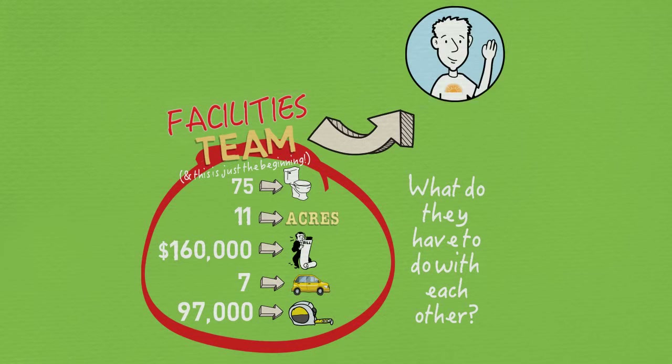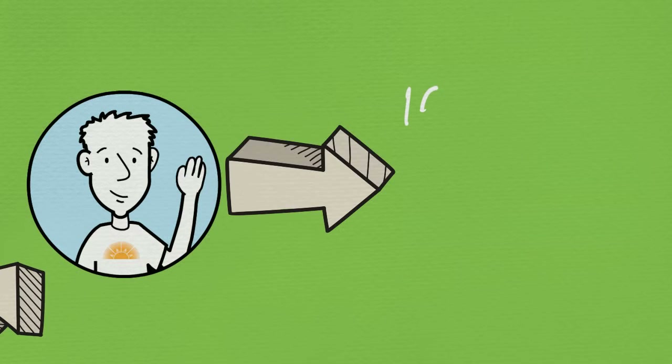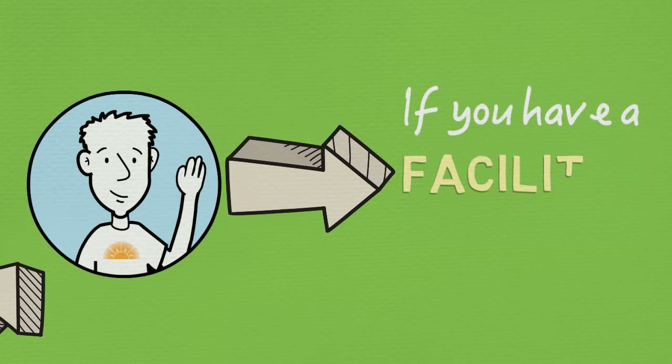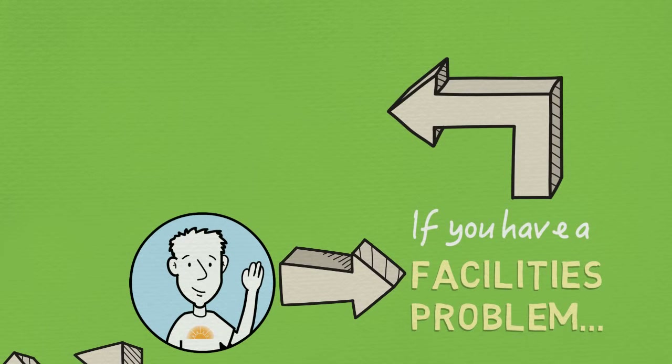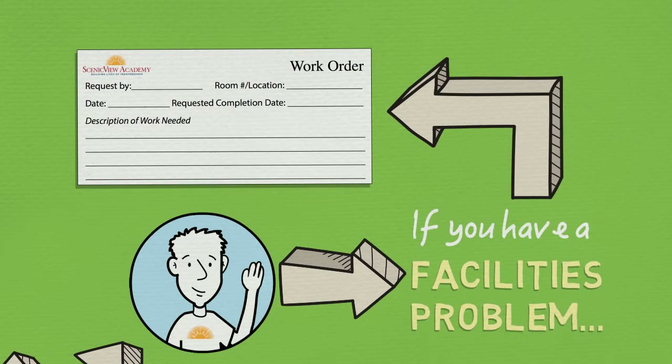How does this pertain to you? If you encounter a facilities problem while at CineQ, since we have a lot our facilities team is trying to manage, we would ask that you fill out a work order at the front desk and we will get to it as soon as possible.